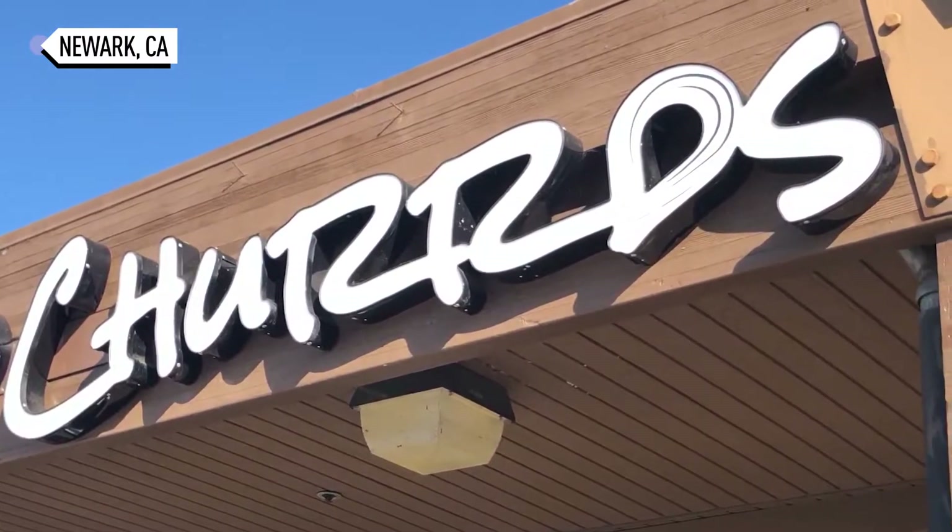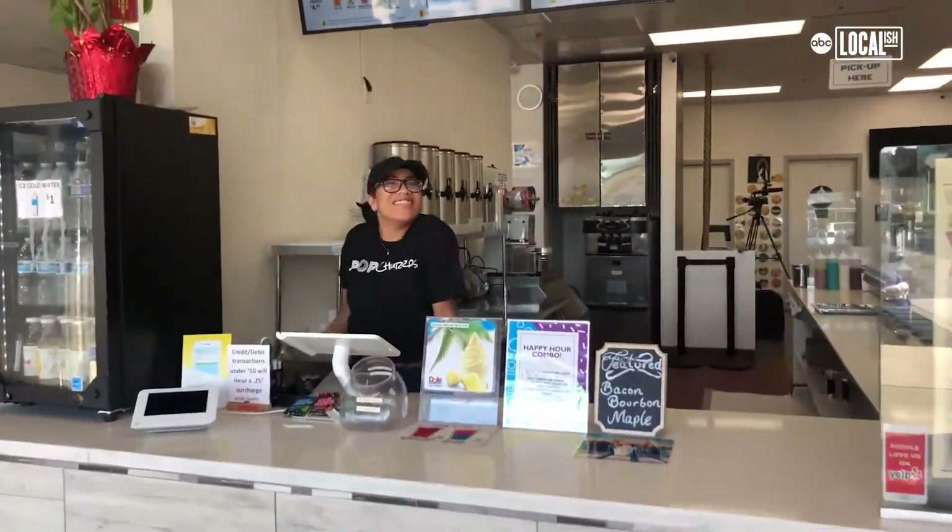We're here at Pop Churros in Newark, California, in the Bay Area. Hello, welcome to Pop Churros.